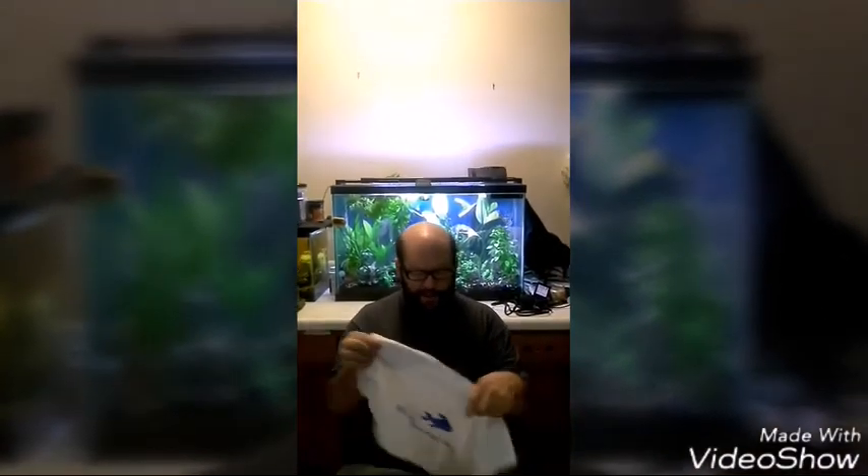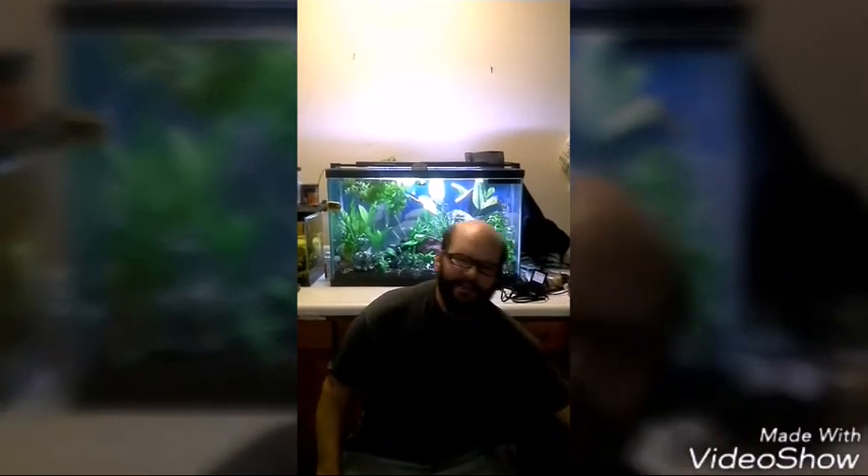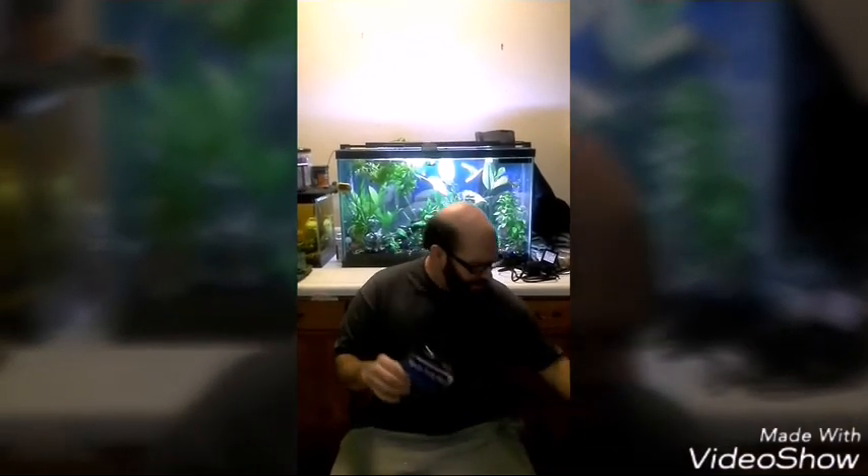Now we get right into the goodies. There is a My Aquarium Box towel — anytime you get your elbows in the tank you have to wipe off, so a towel is certainly a good gift to get. Then we have a nylon filter bag, and also this month they give a nice generous portion of carbon.